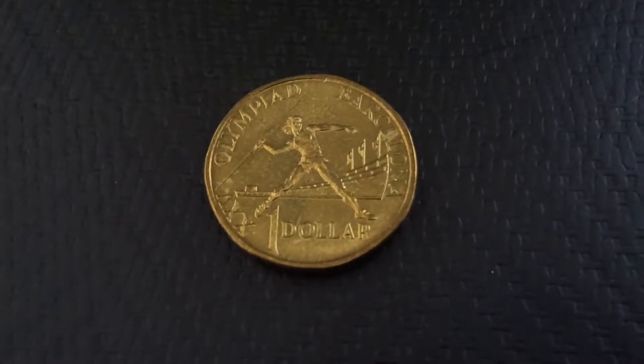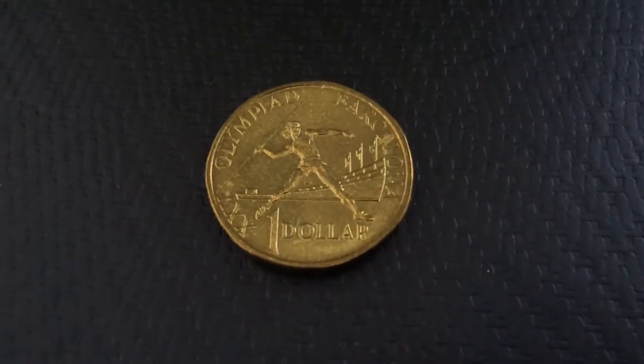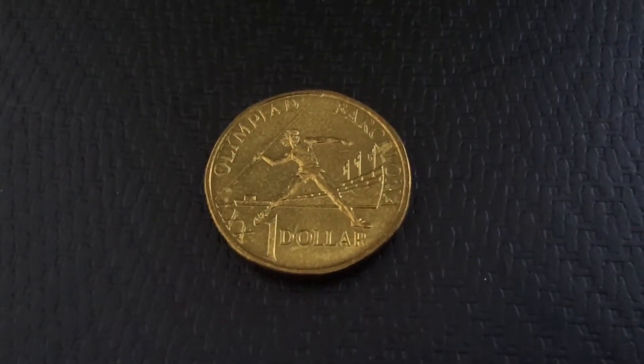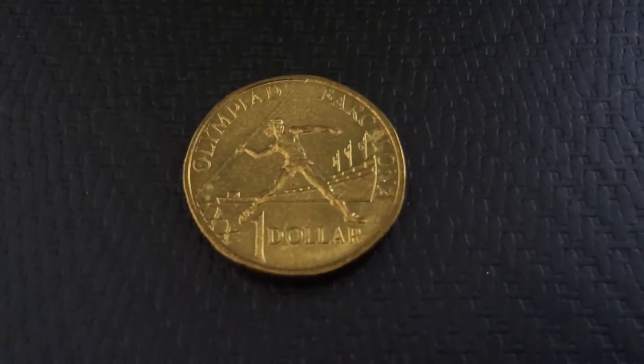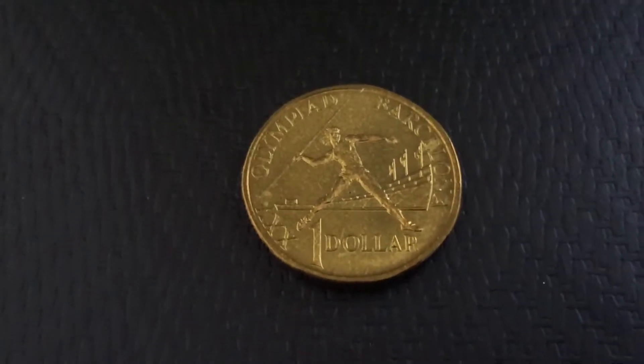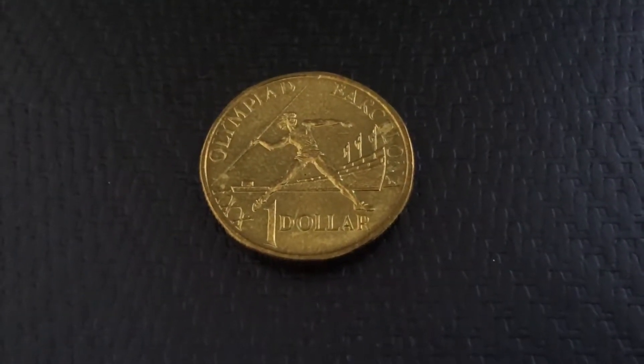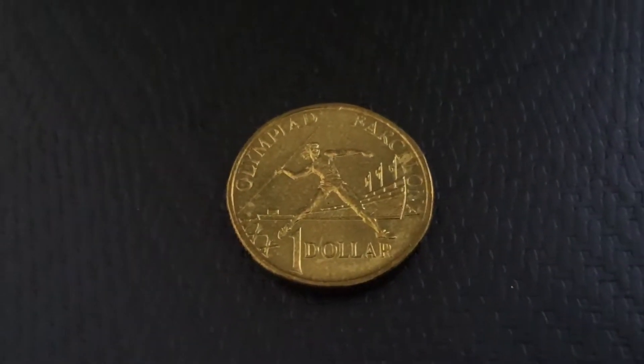Hello guys, today as a coin collector I want to be doing this video about the Barcelona dollar. This coin was issued in 1992 but it was not released into circulation, as well as the 50 and 20 cents of the year. They were only issued in mint sets as well as this folder.